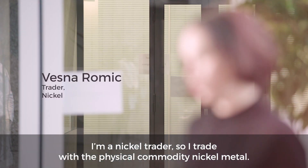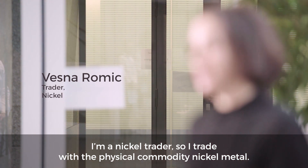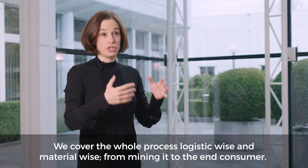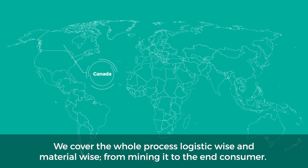My name is Visna Romic. I'm a nickel trader, so I trade with physical commodity, nickel metal. We cover the whole process logistic wise and material wise from mining it to the end consumer.